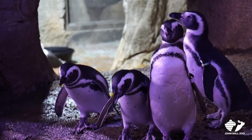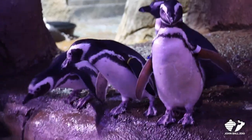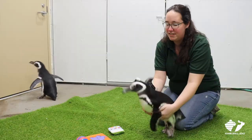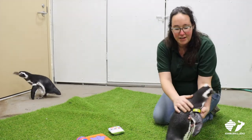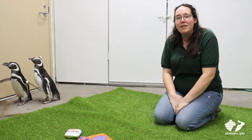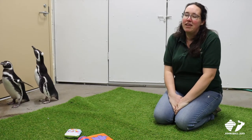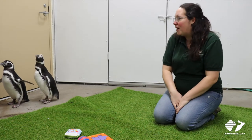You will notice our penguins have identifying bands. Many visitors can't tell them apart since they look very similar, so we have colored bands on one side and their name band on the other. Yellow bands are for females and white bands are for males. The colored identifying bands are especially useful for keepers, as we can distinguish them quickly when the penguins are swimming through the water.